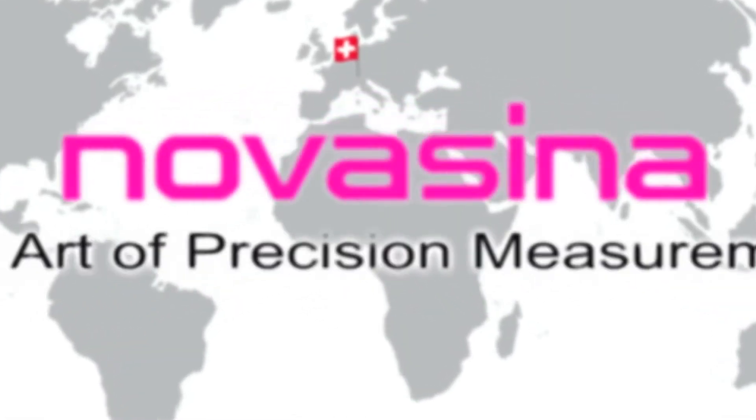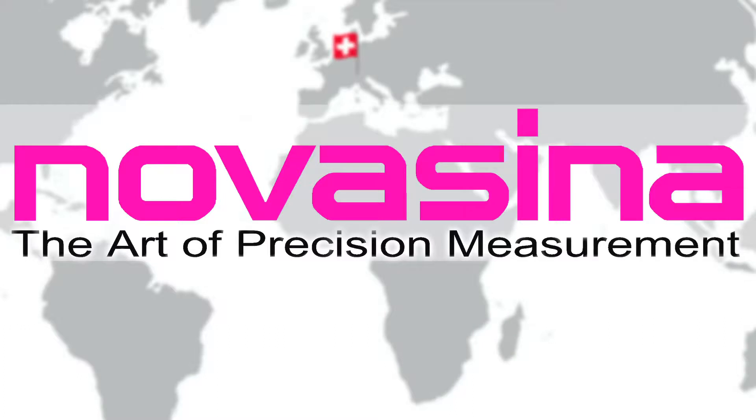Novocena, a synonym for Swiss quality instruments, innovation and expertise when measurement matters most, worldwide.